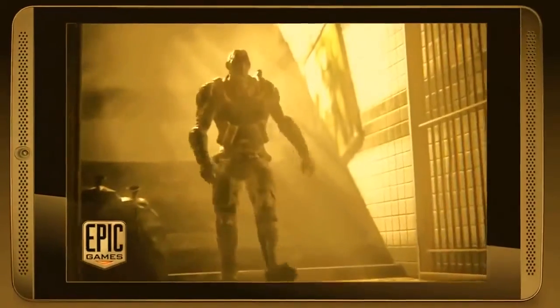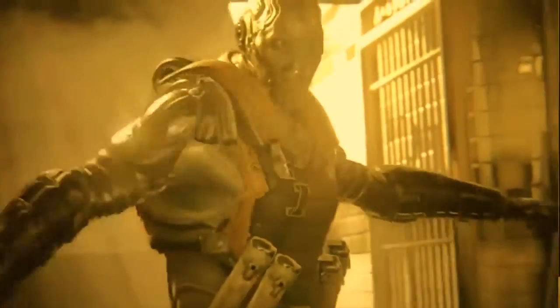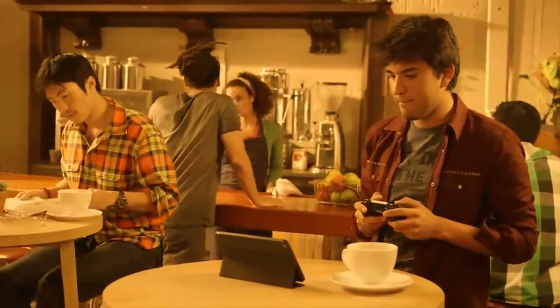With the power to run Unreal Engine 4 on SHIELD tablet, you'll get to play games with technologies like DirectX 12 and OpenGL 4.4. SHIELD tablet gives you graphics performance that no other tablet can provide, so you can enjoy PC-class gaming on the go.